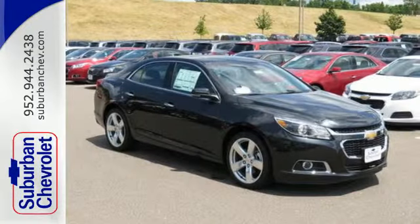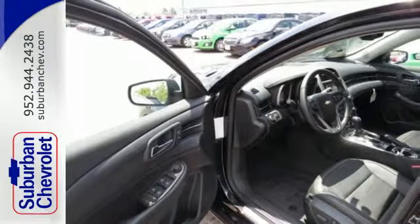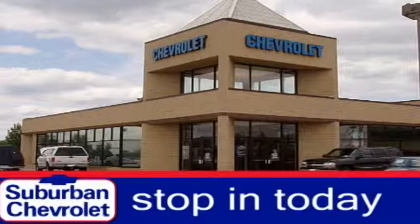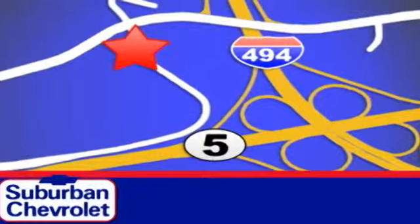It's more than just a midsize car with good looks. Come test drive this sedan now. Stop in today for a no-obligation test drive and shop over 16 acres of inventory. We are conveniently located in Eden Prairie at Highway 494 and Highway 5.